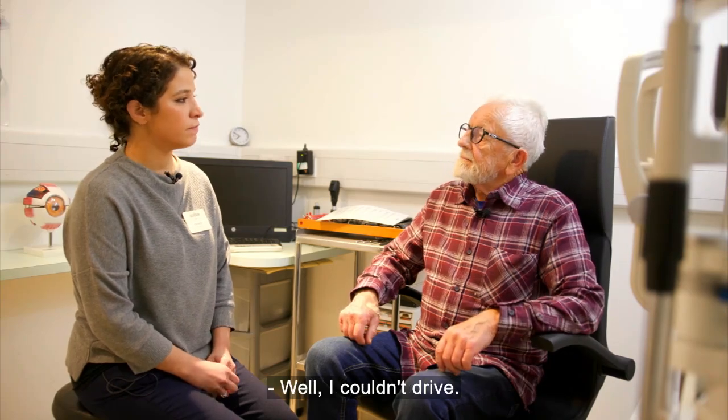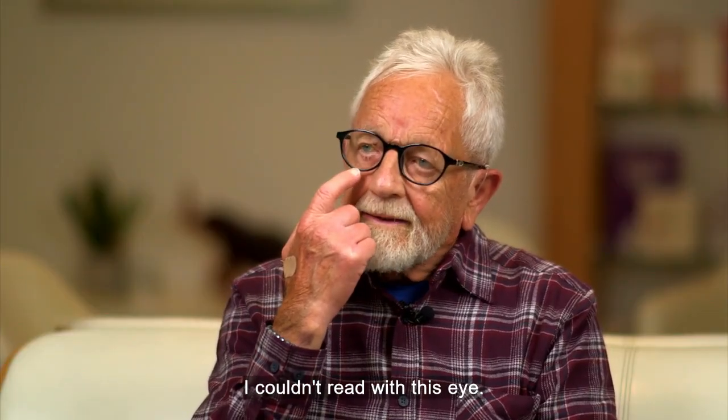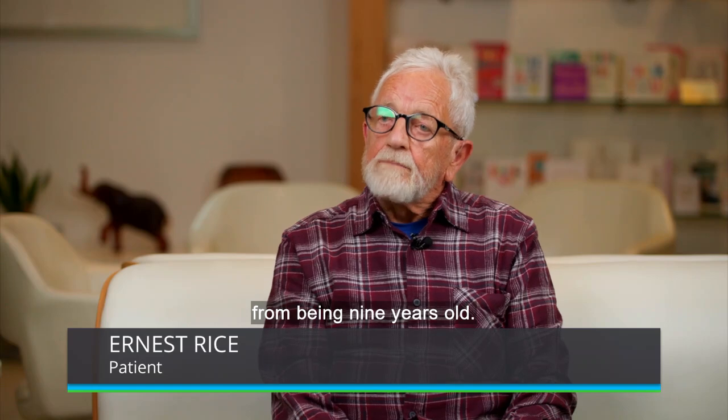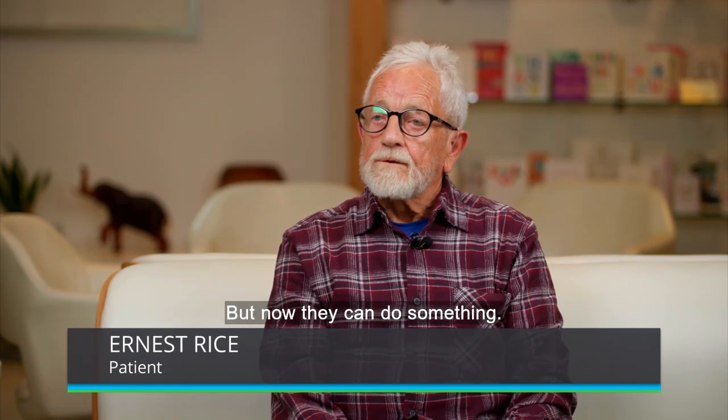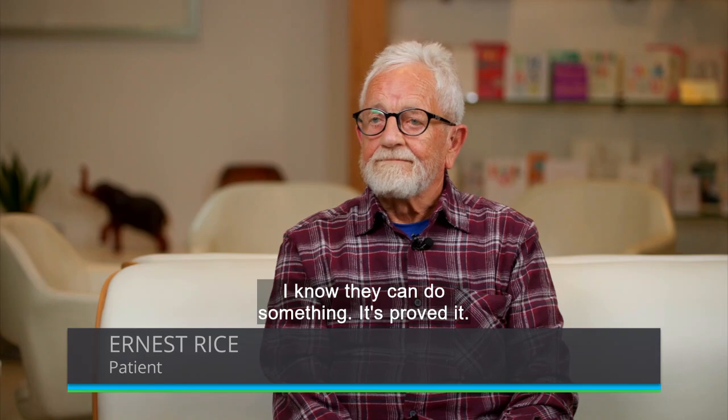Well, I couldn't drive. I couldn't read with this eye. I was told that they can't do anything from being nine years old. But now they can do something. I know they can do something. It's proved it.